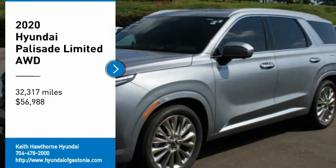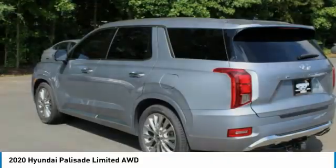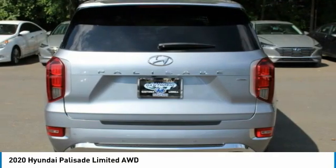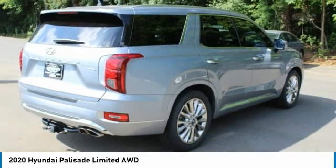We are pleased to show you the 2020 Palisade. The Hyundai Palisade includes loads of interior room, third row seating, and a stylish exterior. Throw in all the additional technology features and your family will be thrilled to ride around in style.